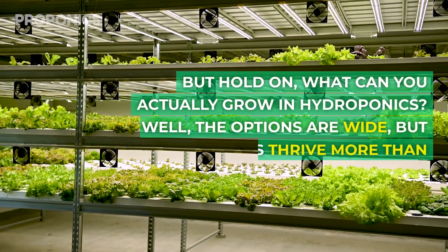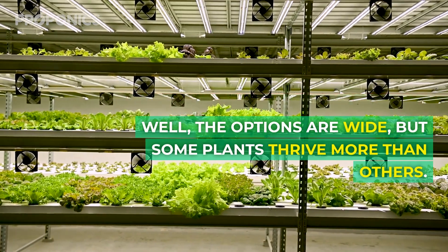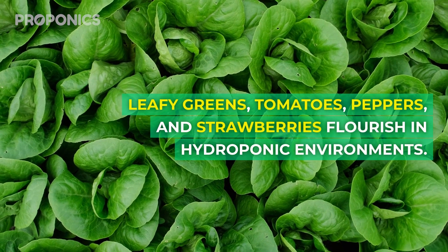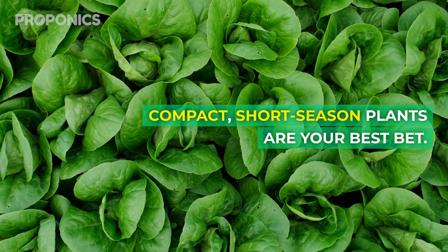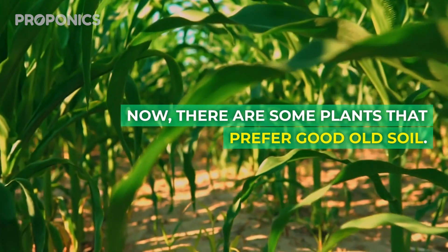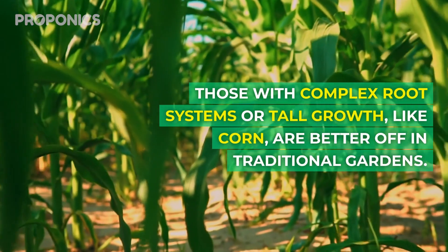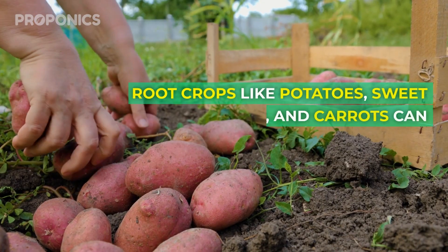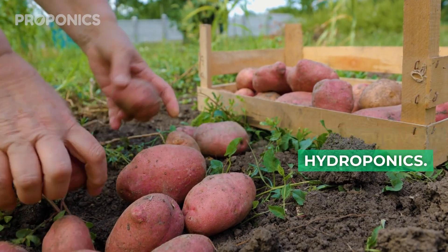But what can you actually grow in hydroponics? The options are wide, but some plants thrive more than others. Leafy greens, tomatoes, peppers, and strawberries flourish in hydroponic environments — compact, short-season plants are your best bet. Some plants prefer good old soil: those with complex root systems or tall growth like corn are better off in traditional gardens. Root crops like potatoes, sweet potatoes, and carrots can survive but don't thrive in hydroponics.